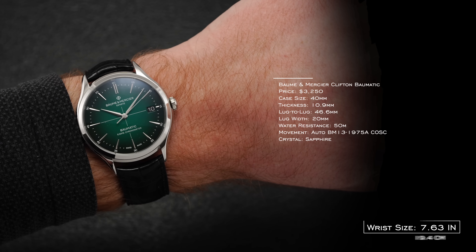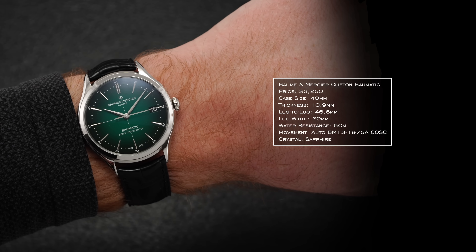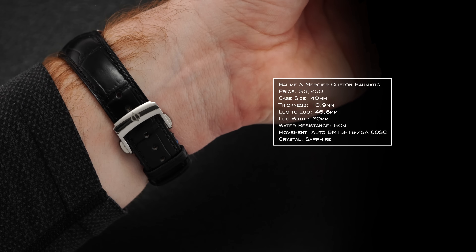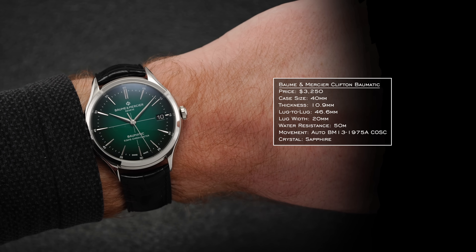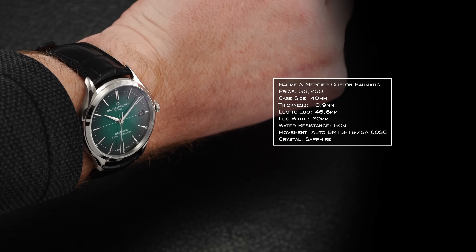Moving into a conversation on wearing experience presented by the Clifton, we have a modest 40mm diameter paired with a slender 10.9mm thickness and a lug-to-lug measurement of 46.6mm. The wearability leans more compact than the proposed 40mm might suggest, wearing like a 39mm in practice with its limited verticality, assisting in dressier environments when sliding underneath a shirt cuff.